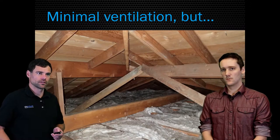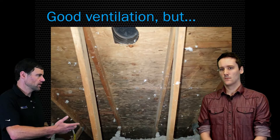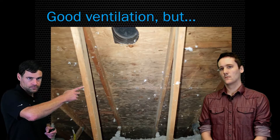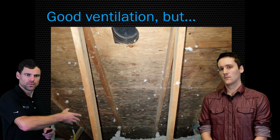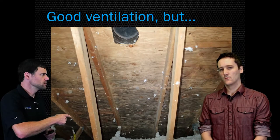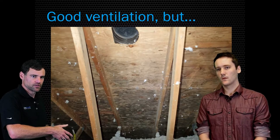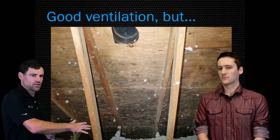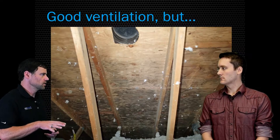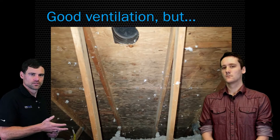Totally different house — perfect soffit venting in every single bay, bird block venting allowing fresh air to come in, RVO vents throughout the top allowing good venting. But there's mold growth on the sheathing. Why? The answer is in the insulation. You can see the measurement tape showing how much insulation was blown in — thick R-49 modern insulation. All things being equal, the more insulation you have in an attic, the more likely you are to have mold on the roof sheathing. Super counterintuitive.